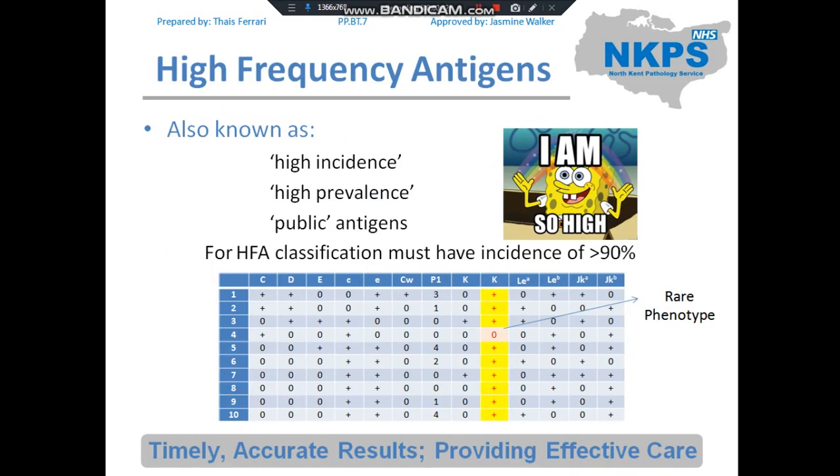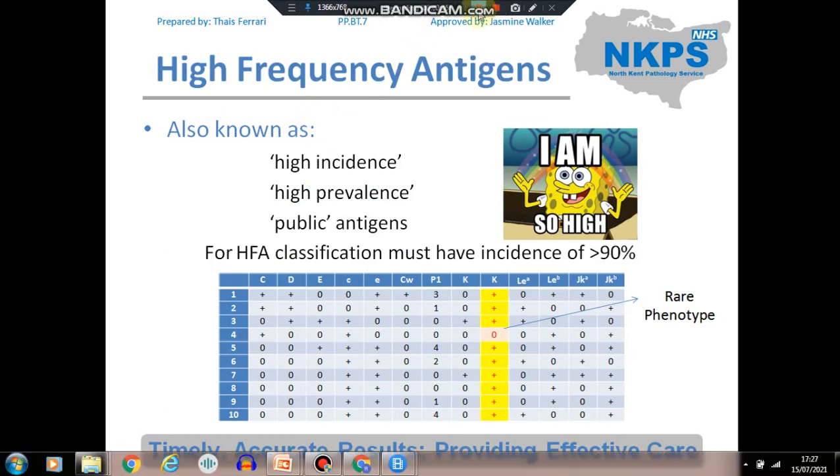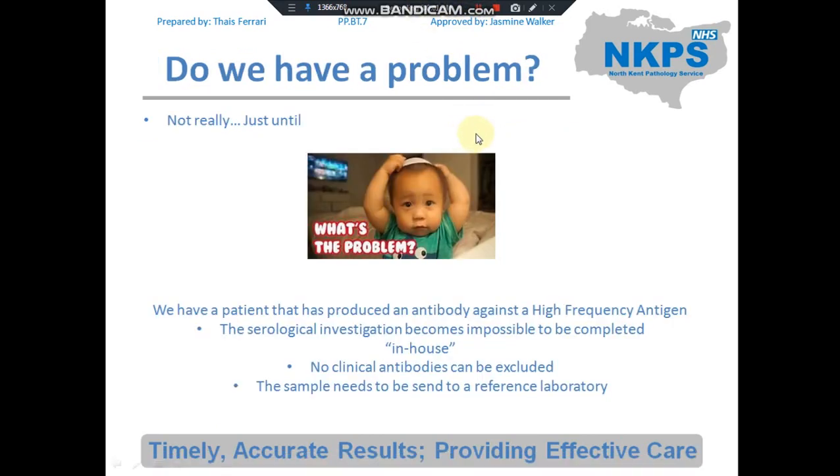High-frequency antigens are also known as high incidence, high prevalence, or public antigens. To be classified as a high-frequency antigen, it must have an incidence of more than 90%. Looking at a panel of 10 cells or 10 individuals, the highlighted column shows a high-frequency antigen — the little k — and as you can see, most individuals are positive for that antigen.